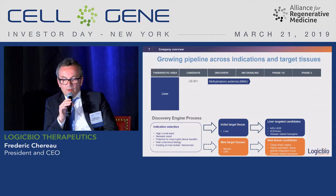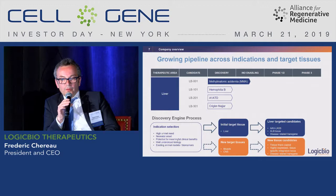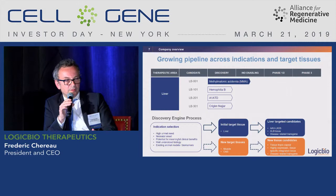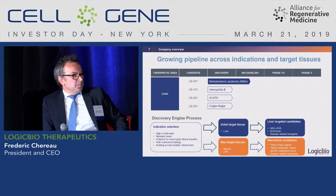Three proof-of-concept studies have been published — in hemophilia B, alpha-1 antitrypsin, and Crigler-Najjar syndrome — but internally we are now focusing on diseases where we could achieve a selective advantage and could be a game changer in early-onset pediatric disease.